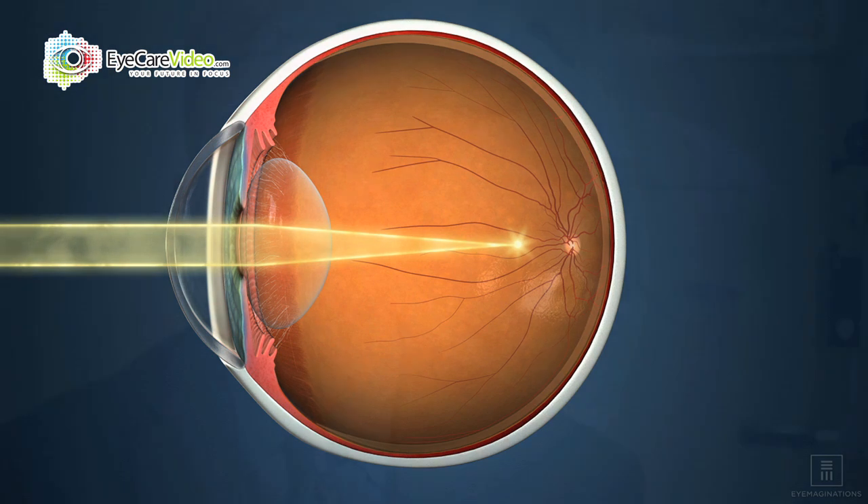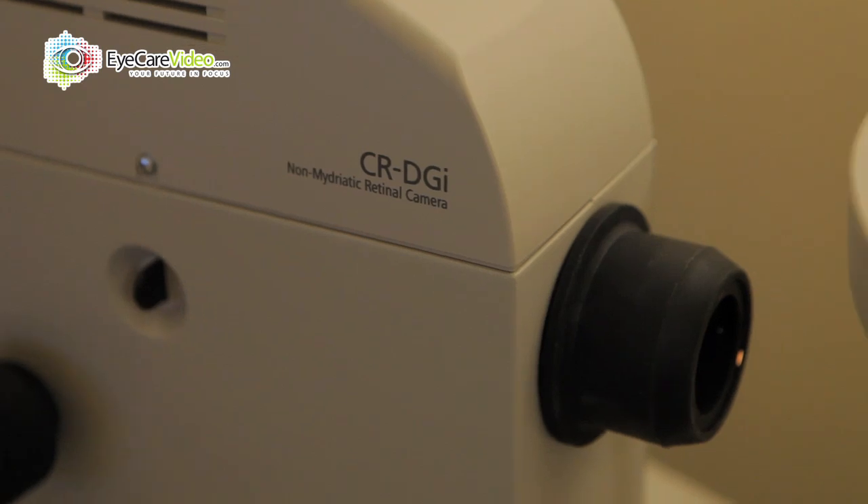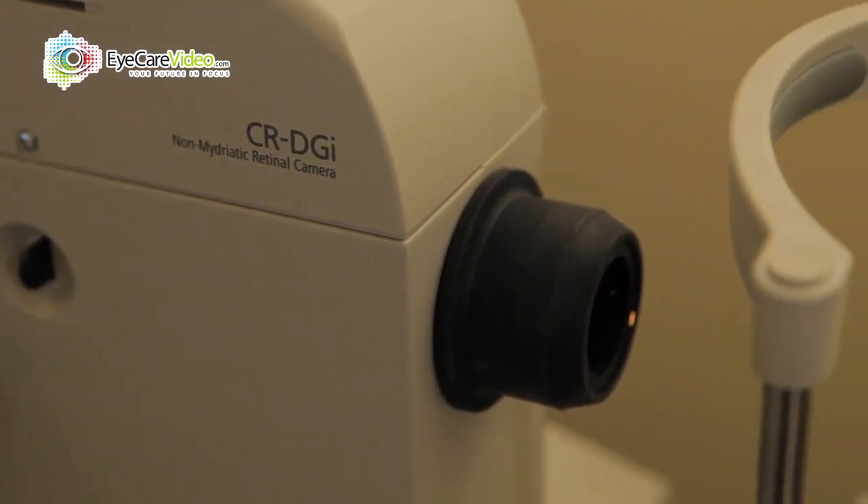We're able to detect diabetic retinopathy, hypertensive changes, macular degeneration changes earlier, and even some cancers with this newer technology. So it really enhances our comprehensive care for our patients.